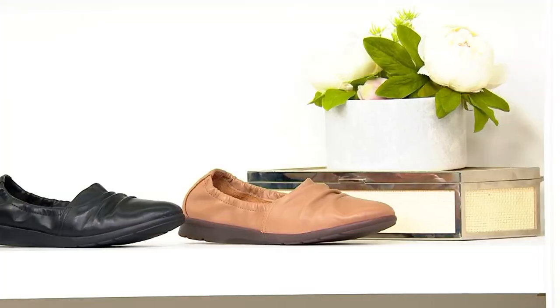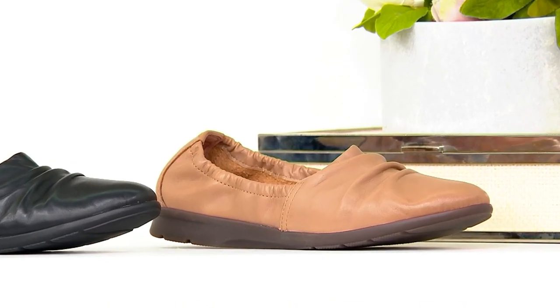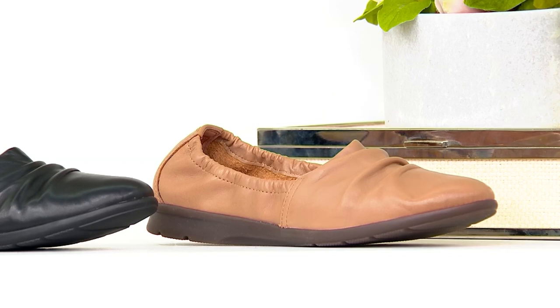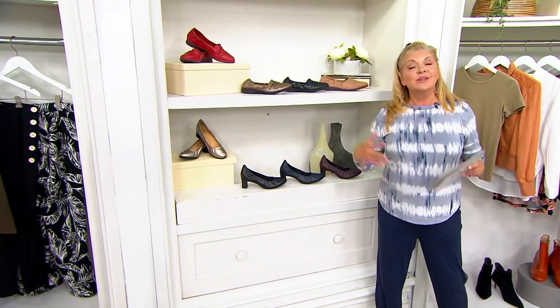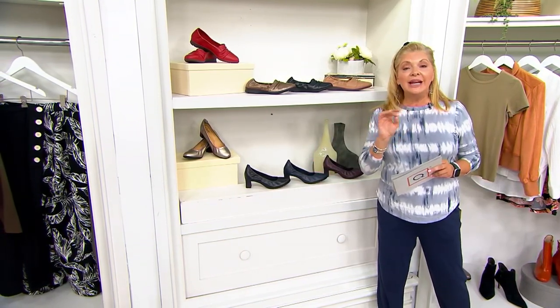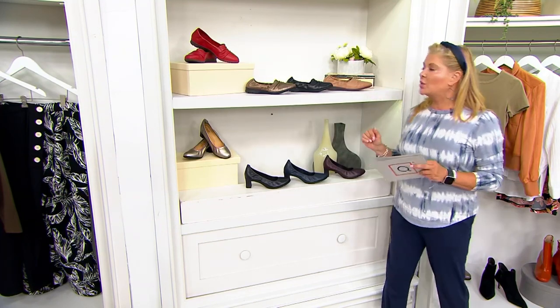These come in a medium and a wide. Clark's — the oldest and largest shoe company in the world — has an opportunity on QVC to give you more sizes and more choices than anywhere else. Medium starts at 5 through 10, half and whole, then 11 and 12. Wide 6 through 10, half and whole, 11 and 12.